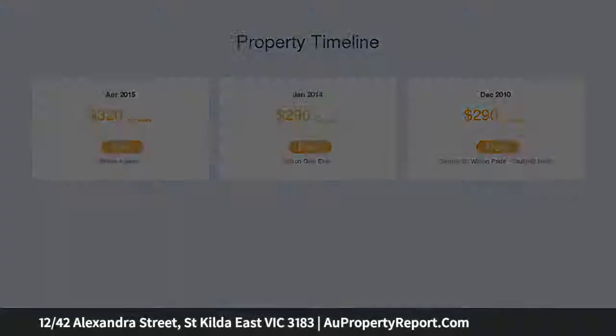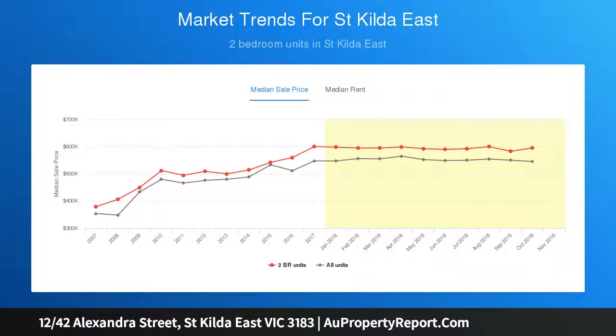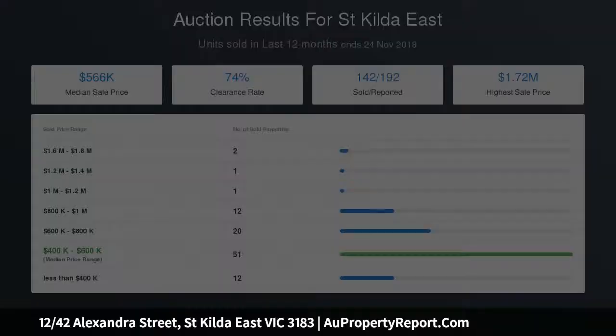A haven for the style-conscious that's sure to bring out the entertainer in you. The supersized abode includes living and dining adjacent to a stone-trimmed kitchen featuring stone benchtops, stainless steel appliances and subway tile splashbacks, a balcony, main bedroom with mirrored built-in robes, a second bedroom and a designer bathroom with separate toilet.